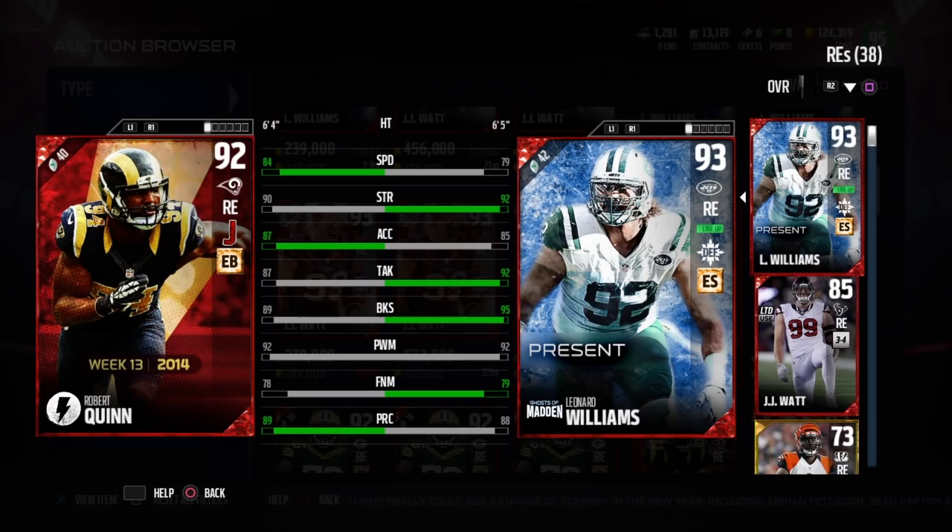If you want someone as good as Vernon but can't afford him, definitely go with Williams — he's so good at stopping the run. I have a lineup video coming out very soon, most likely tomorrow on defense. My next review is going to be Deion Sanders at corner, and on offense it's going to be Coleman the running back. Anyways guys, I'll see you later, peace.